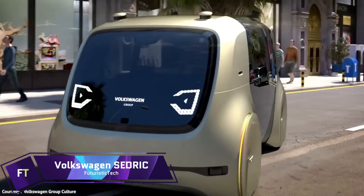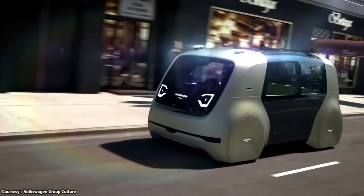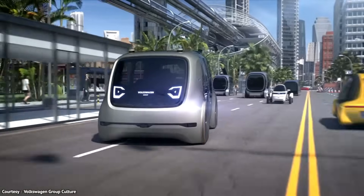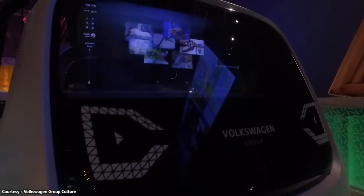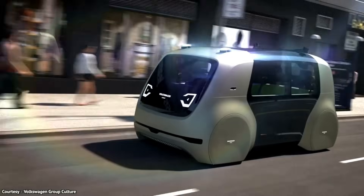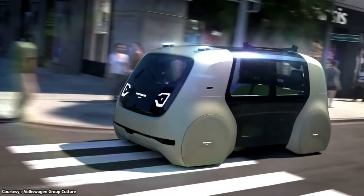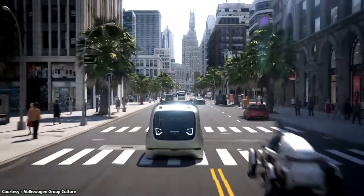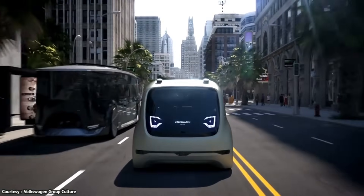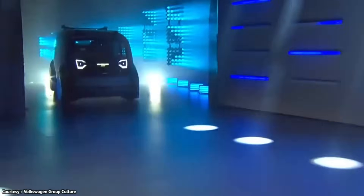The Volkswagen Cedric is a futuristic concept car that offers a glimpse of what mobility could look like in the next decade. It is a self-driving, electric, and fully automated vehicle that can be summoned by a simple button press. It has no steering wheel, pedals, or dashboard, and instead provides a spacious and comfortable lounge-like interior for up to four passengers.